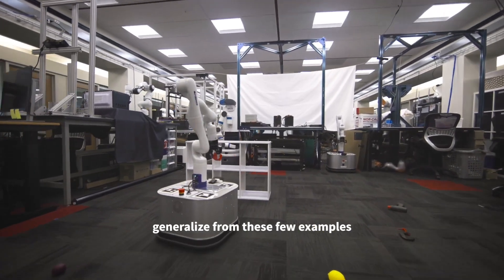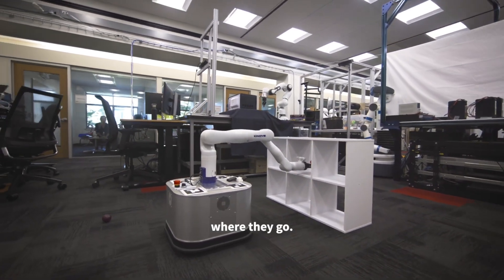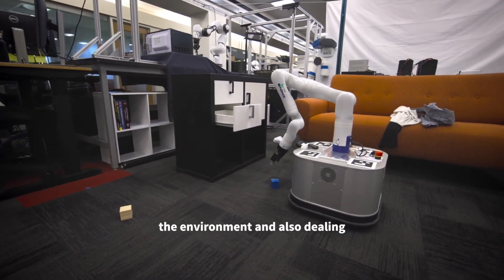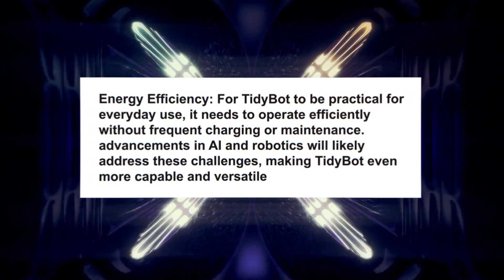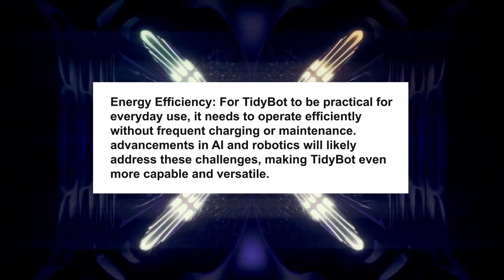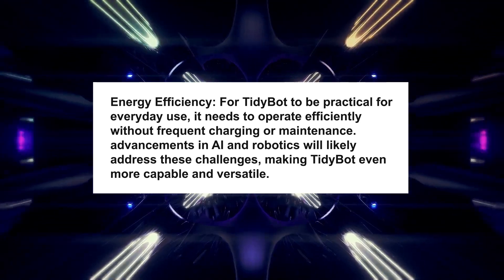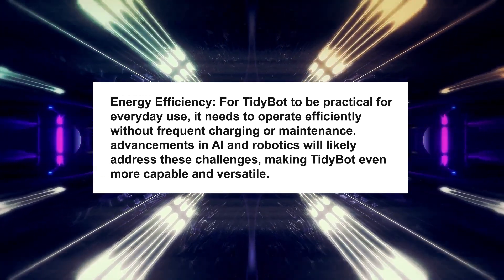Making TidyBot affordable and accessible to a wide audience will be crucial for widespread adoption. Currently, advanced robotics can be expensive, but as technology evolves, costs are expected to decrease. For TidyBot to be practical for everyday use, it also needs to operate efficiently without frequent charging or maintenance. Advancements in AI and robotics will likely address these challenges, making TidyBot even more capable and versatile.